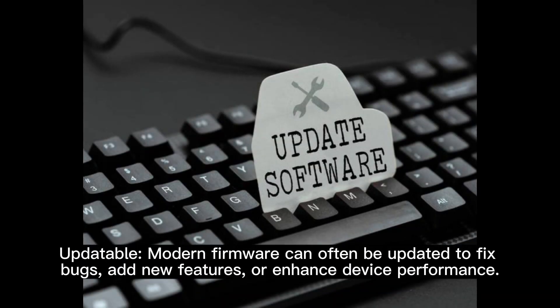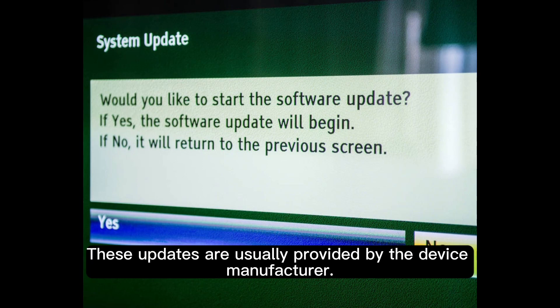Updatable: modern firmware can often be updated to fix bugs, add new features, or enhance device performance. These updates are usually provided by the device manufacturer.